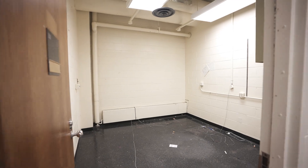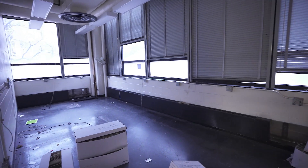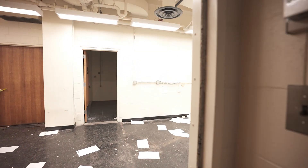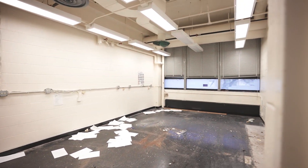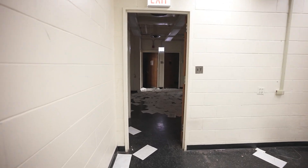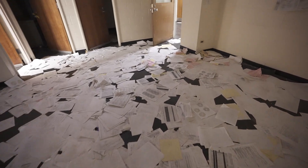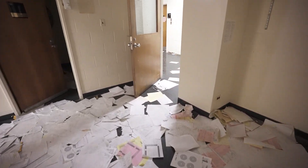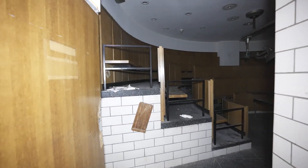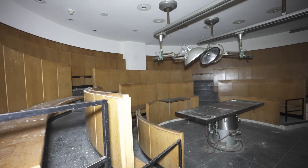When my friends and I found this place, we were so excited because of everything that was left — the autopsy theater and the actual autopsy tables — that we kept it on the down low for a long time. But people eventually found it like they always do. It is definitely one of the best places in the country. And speaking of the autopsy theater, let's go take a look. Look at this room — this room is amazing.